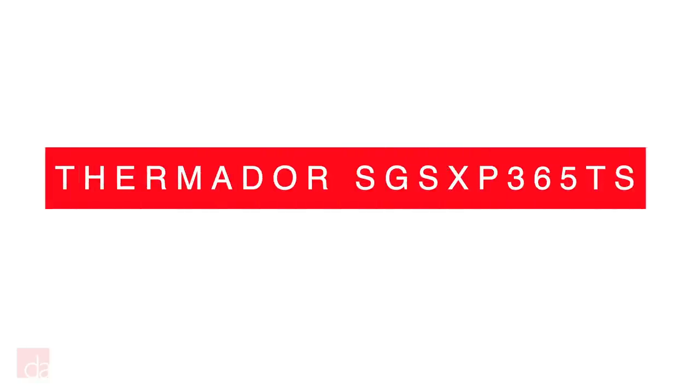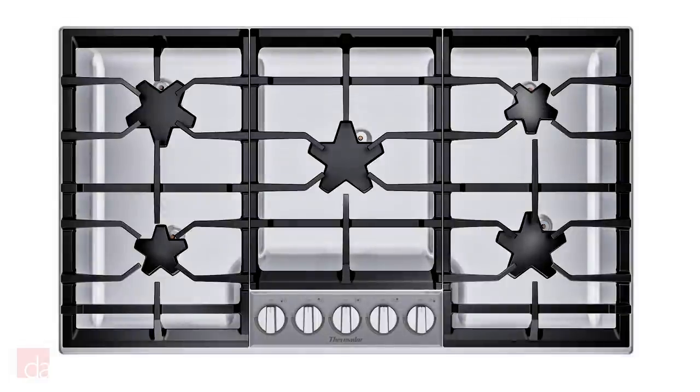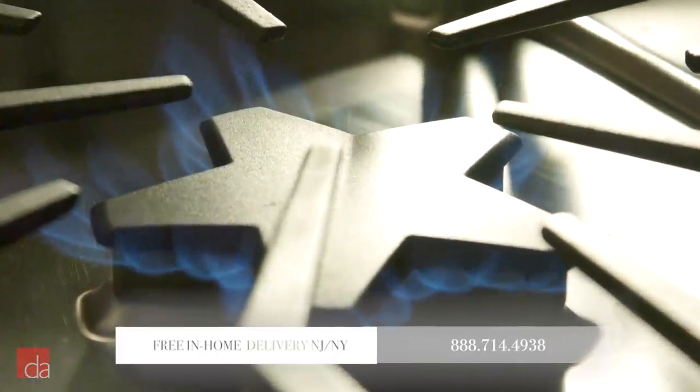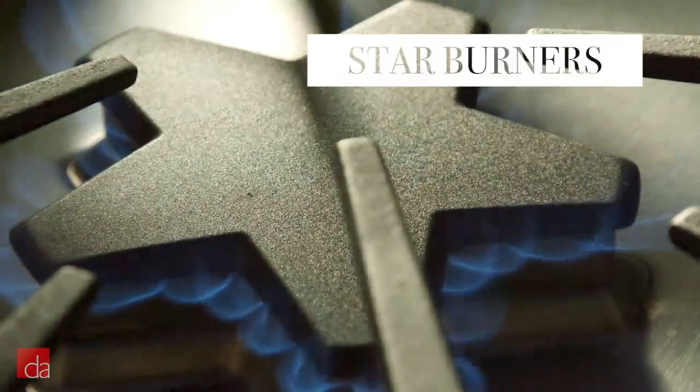First up on our list is the Thermador SGS XP365TS. Thermador is known for their distinctive star-shaped burner design, but that's not all this striking cooktop has to offer. The 5-point design of the burners is made to reduce cold spots and maximize coverage when cooking for total flame distribution, and it's truly an impressive difference.